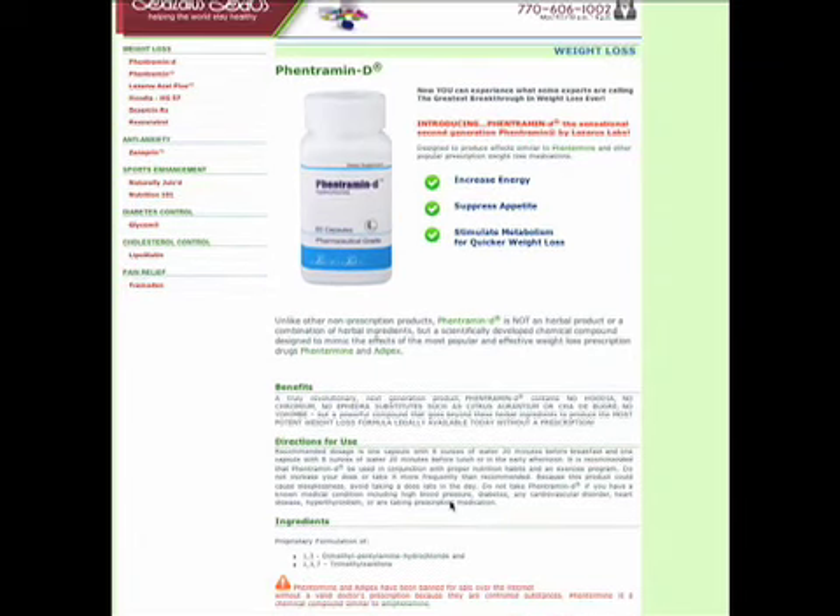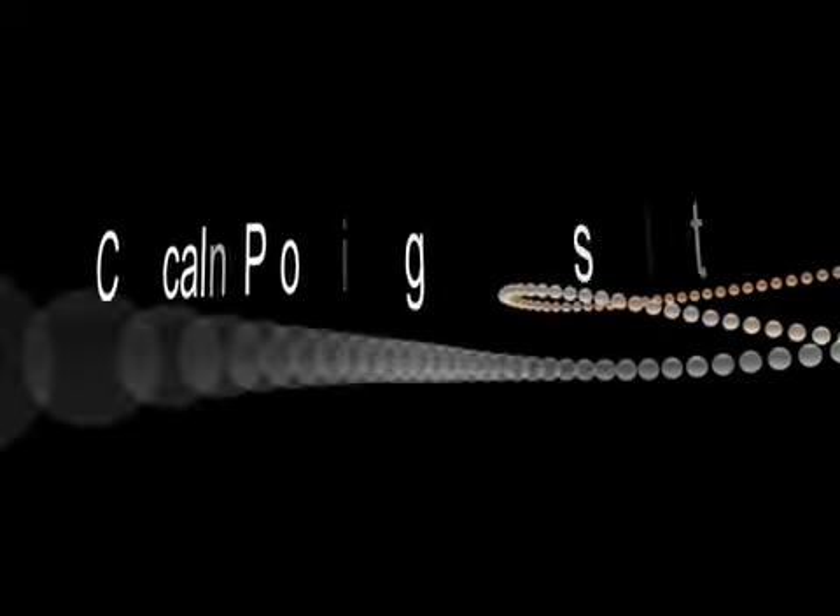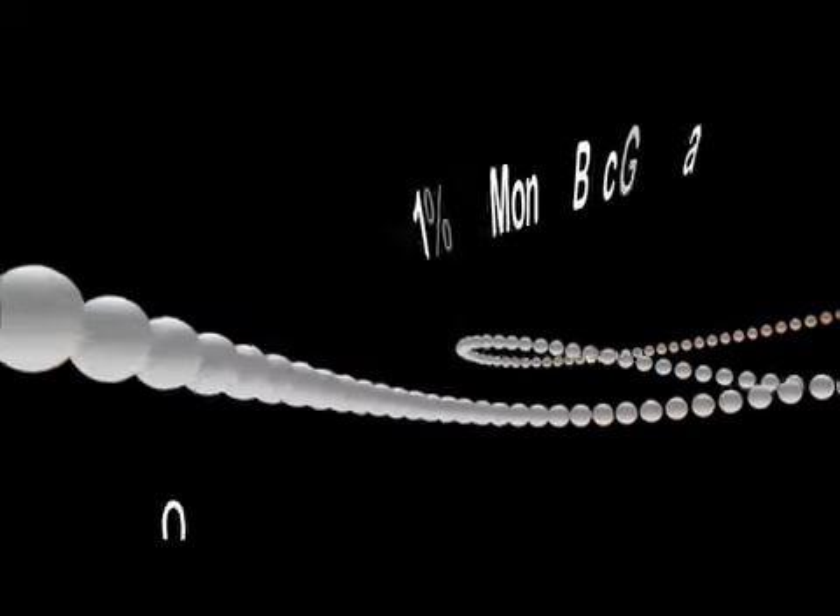Another issue is the multi-level marketing design of this product. What they're trying to do is get you into multi-level marketing. So if you're not a multi-level marketer, just stay away from Fentermin D — in fact, just stay away altogether from the product. There are some good products out there that will help you lose the weight you want and look the way that you want.